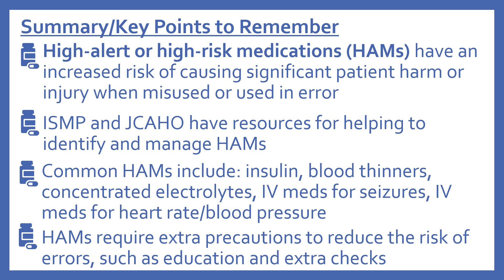In summary: high alert or high risk medications (HAMs) have an increased risk of causing significant patient harm or injury when misused or used in error. ISMP and the Joint Commission have resources for identifying and managing these medications. Common high alert medications include insulin, blood thinners, concentrated electrolytes, IV medications for seizures, and IV medications for heart rate and blood pressure. High alert medications require extra precautions such as education and extra checks.